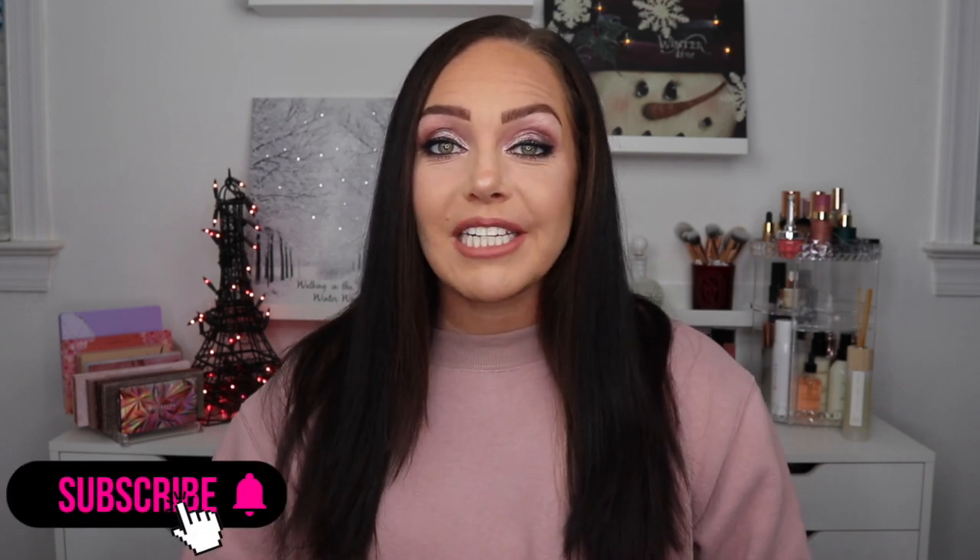Now, before we jump into it, if you're new here, make sure to hit that subscribe button down below. Hit the bell for notifications and new videos. And if you like this video, make sure to give it a big thumbs up. But if you want to see what products I picked up from Flip and what my thoughts are, just keep watching.